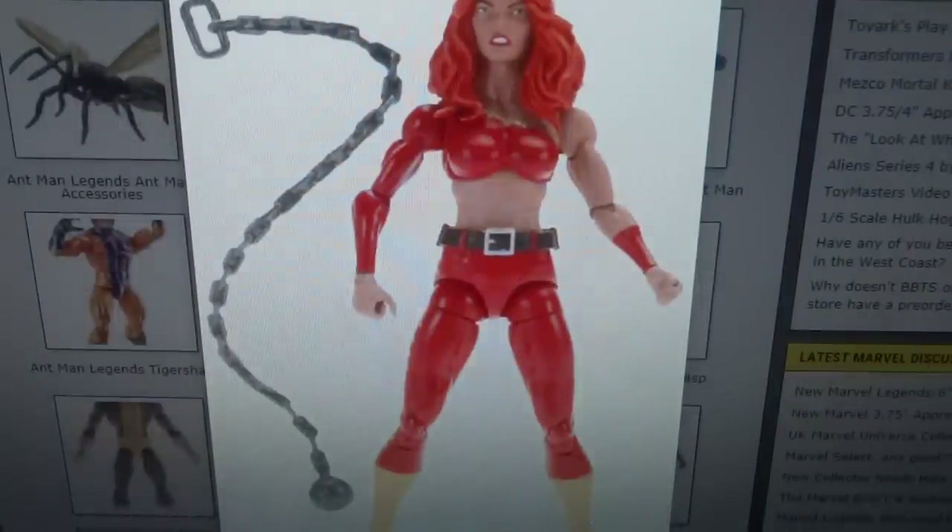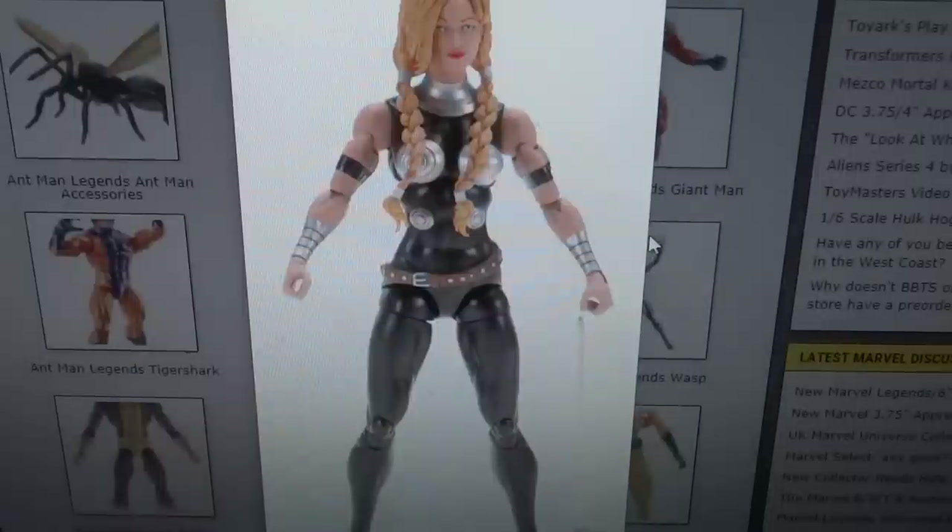Then you get this female character — I'm not quite sure who she is, and I believe she's in the Hulkbuster wave. She looks interesting enough and her weapon looks interesting, although I'm not too keen on the character so I'm not looking forward to that one.